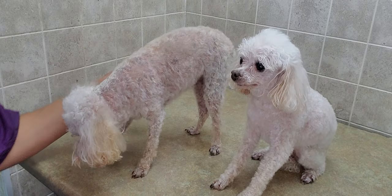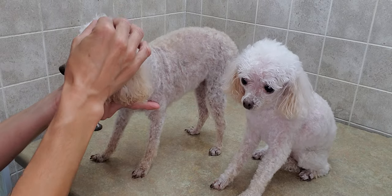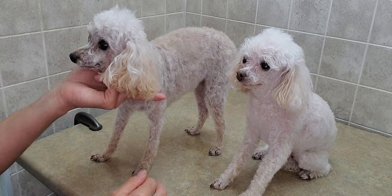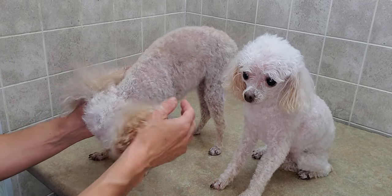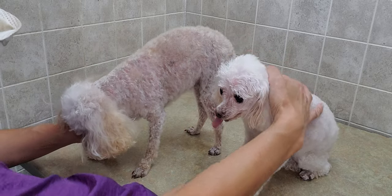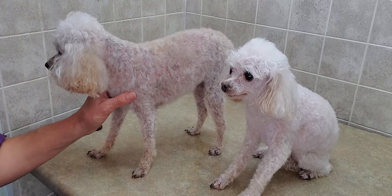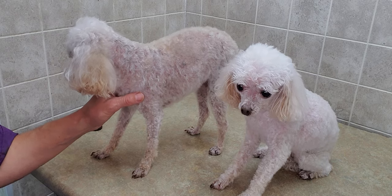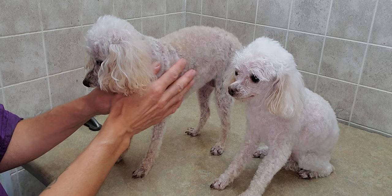I'm going to be showcasing a whole bunch of different breeds on this channel as well, and the different cuts that you can do on them. I do have some other poodles that don't get the poodle cut face — they have more of a rounded look. There are all different cuts I can do on all of them, and I will give you a highlight of each one just to see how they look on different dogs.